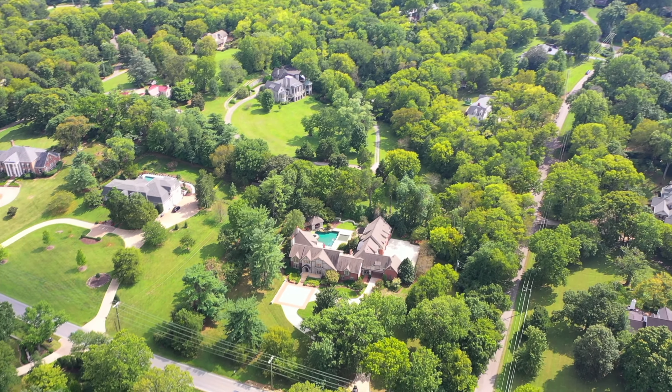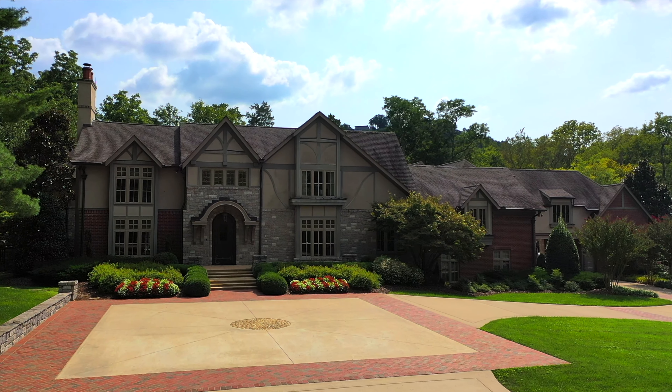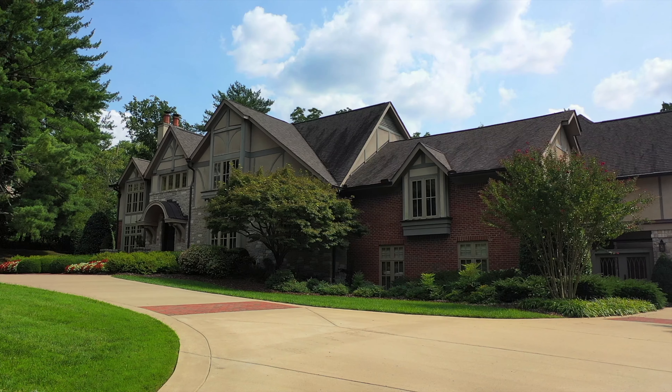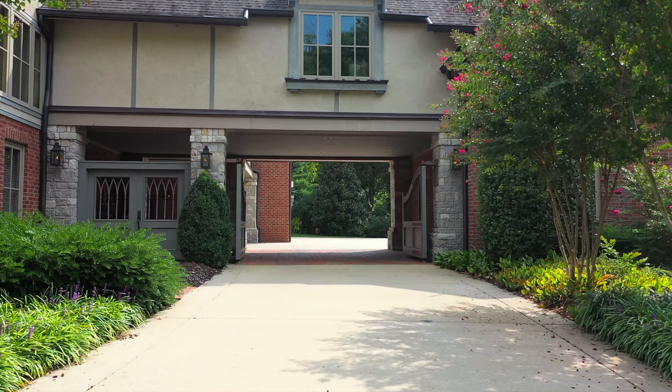Just below the treetops of beautiful Oak Hill is our stunning listing at 1043 Tyne Boulevard. Not only does this home boast over 12,000 square feet and have a regal home office, but there's an additional 600 square feet of unfinished space just through the porte-cochère.